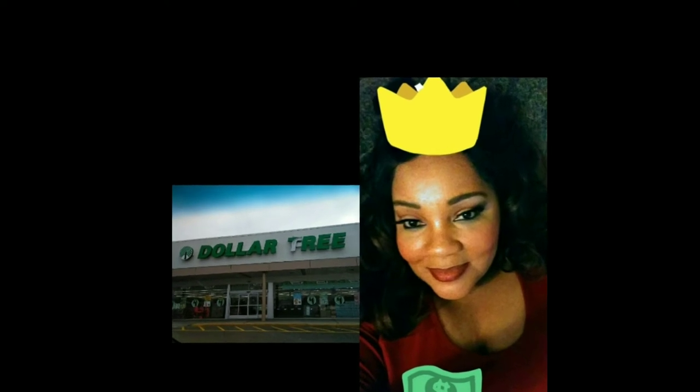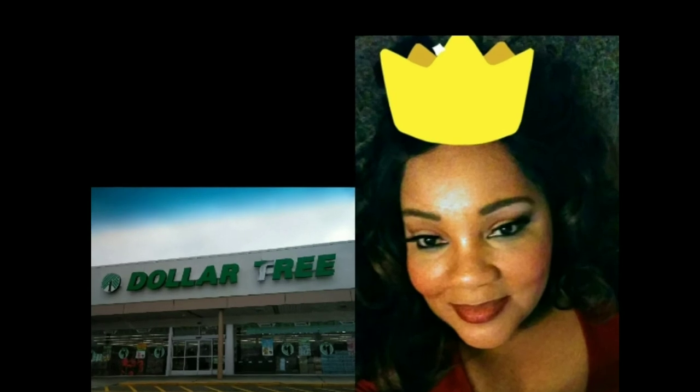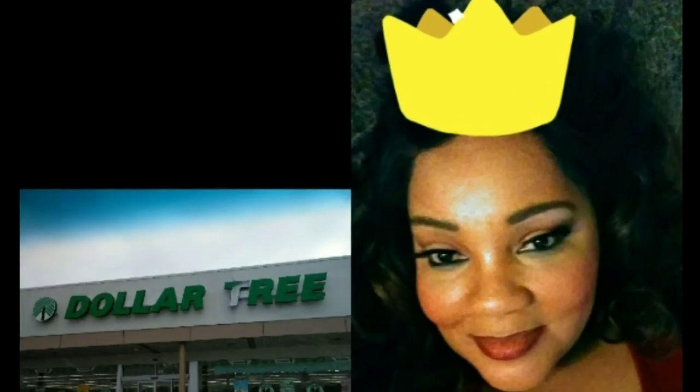Hi, it's the Dollar Tree Queen here. It's Thursday and I just could not stay away from you guys. I have a quick video. Hello, it's the Dollar Tree Queen here and I hope everybody is feeling fabulous.